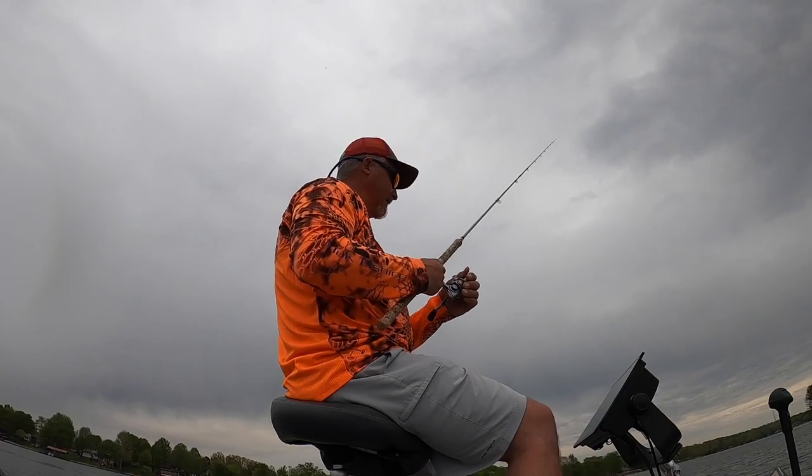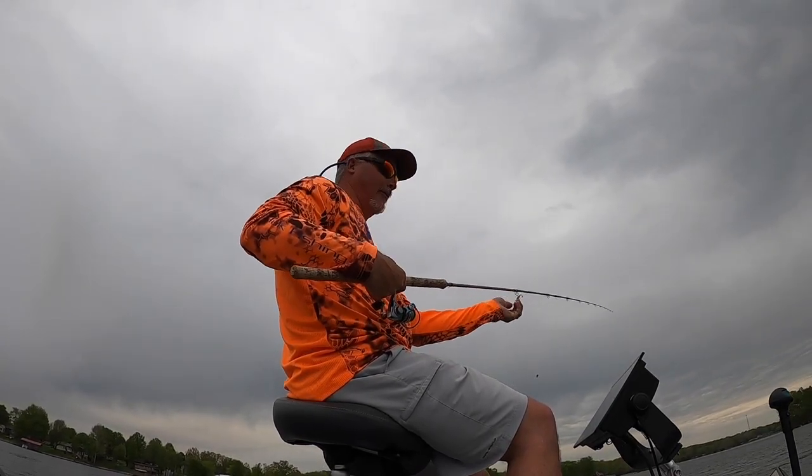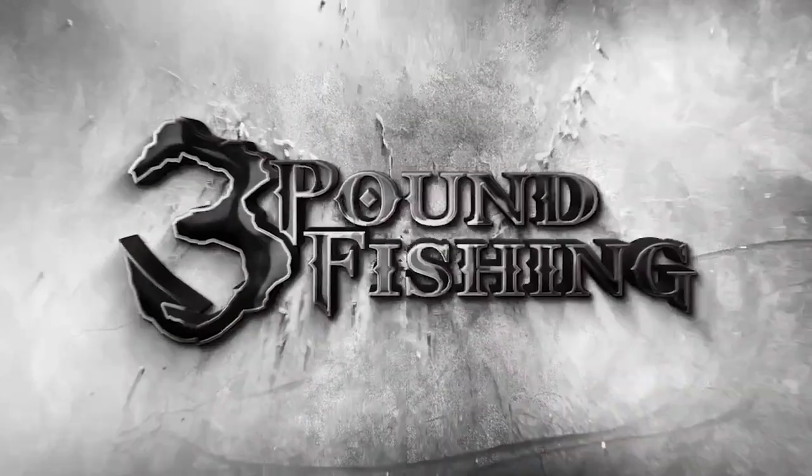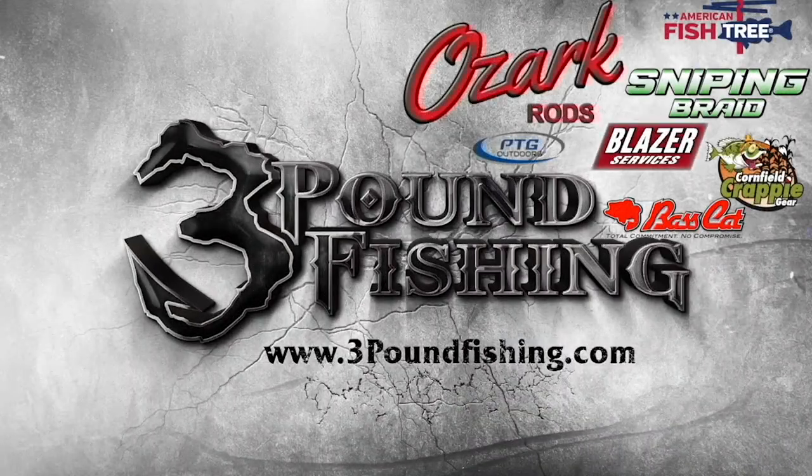Well folks, that's going to end it — as you can see the rain is starting to fall. But what an exciting night on the lake. I appreciate you guys for watching. Three Pound Fishing, baby — new paddle tails, check out the Ozark rods. Appreciate it guys, talk to you later. Thanks for watching Three Pound Fishing, partnered up with these fantastic companies.